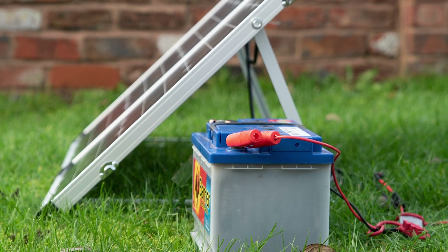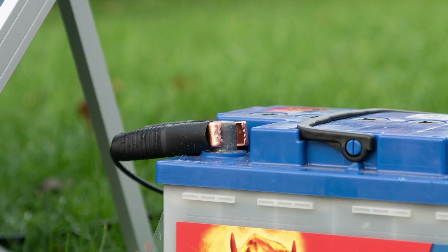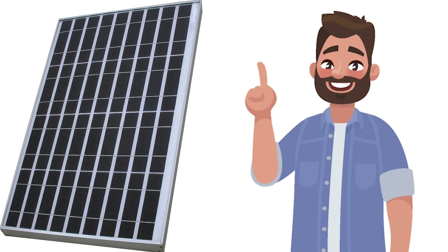Alternatively, you have the choice of traditional crocodile clips for a simple connection. Connecting your battery to solar panels has never been easier.